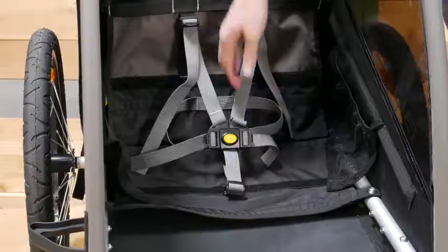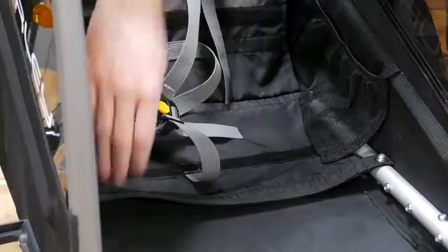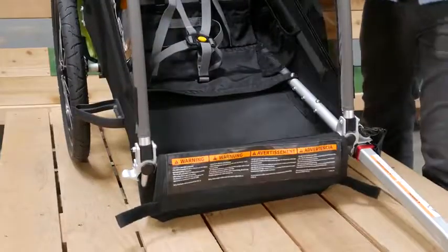The Minnow also comes equipped with our five-point harness system. The hammock-style seat comes with soft-side velcro for add-on extras. For easy loading and unloading, the Minnow comes equipped with a splash guard.